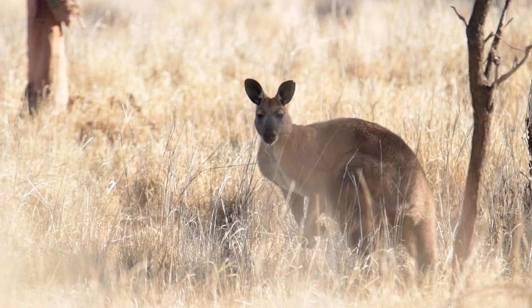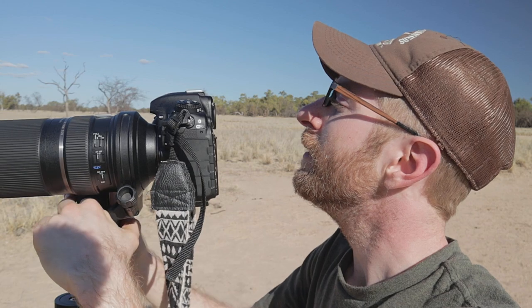Unfortunately he was in the shade, which wasn't great. I wished he would hop out into the sunlight, but I just got pictures of him jumping away from me. He's way gone now, and so is the other one.